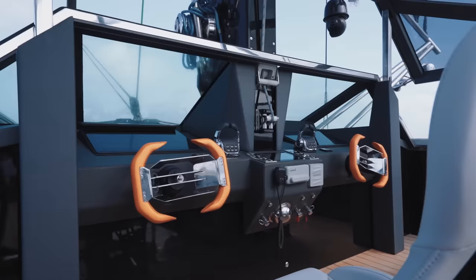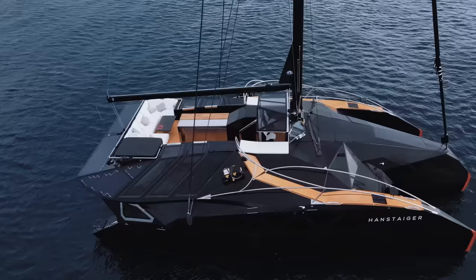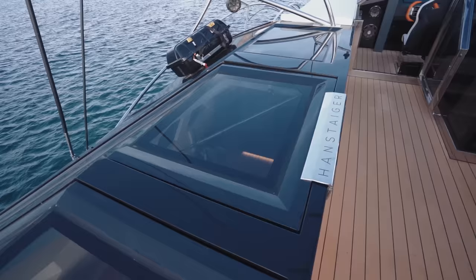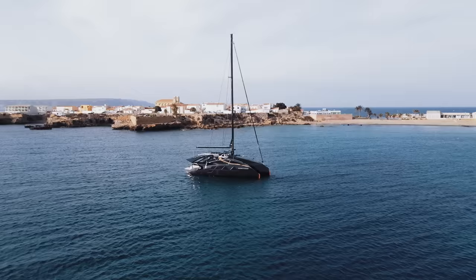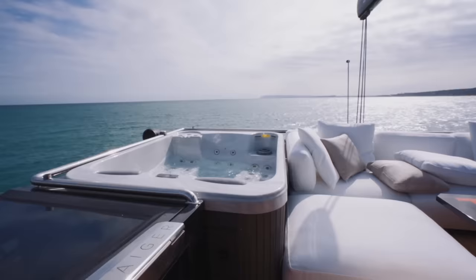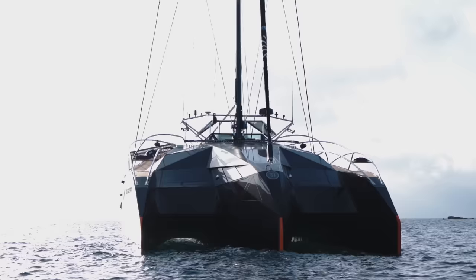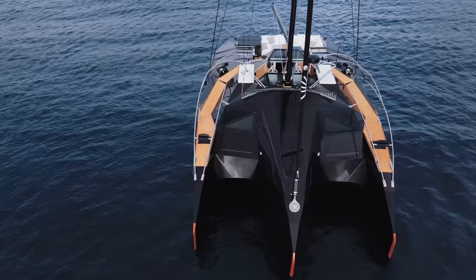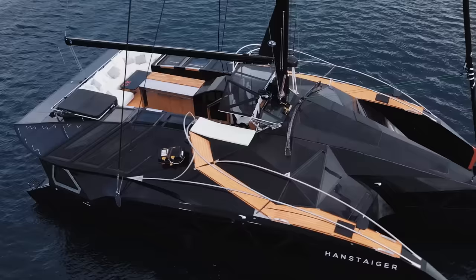The helm station in turn leads on to a glorious flybridge. For this yacht it was decided that a central barbecue island would dominate the centre, which is a wonderful solution for yacht owners who enjoy everything from fine dining to hearty barbecues, and still allows plenty of space for sunbathing and a jacuzzi tub. If you're reaching for your chequebook, be aware that you can pretty much order whatever layout you prefer in this part of the yacht.